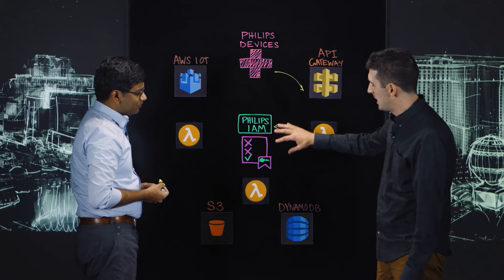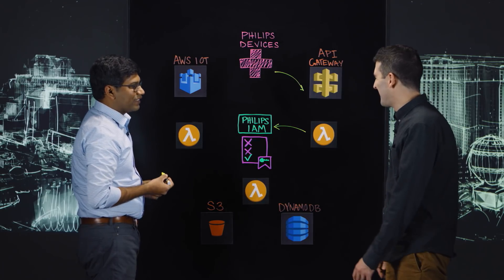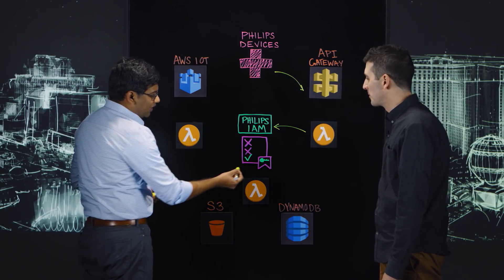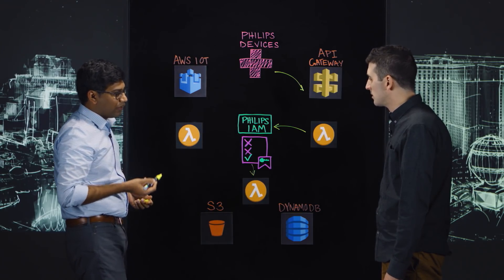So you have Phillips identity and access management — when you say policies, are those IAM policies? Yes, those are IAM policies, that is correct. And does that allow you to have fine-grained control in terms of what resources? Yes, it's a multi-tenant solution, so it is key for us to figure out for which tenant the authorization has to happen for that particular device.